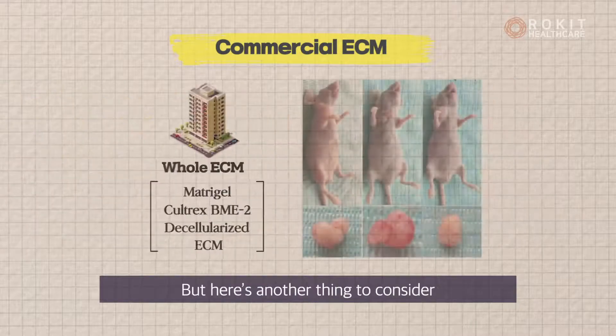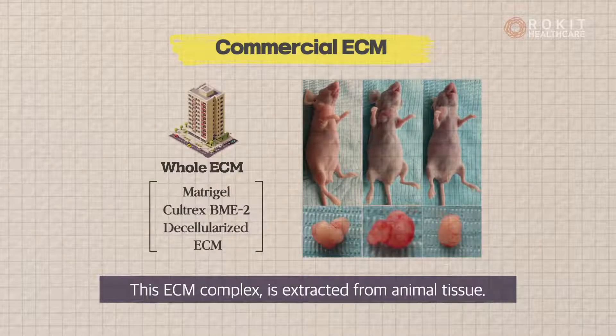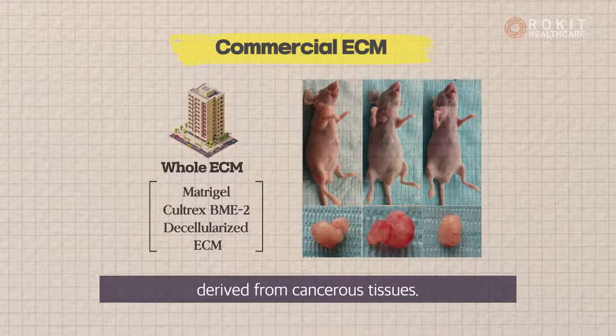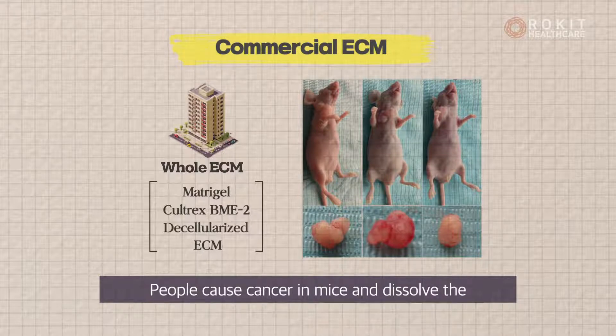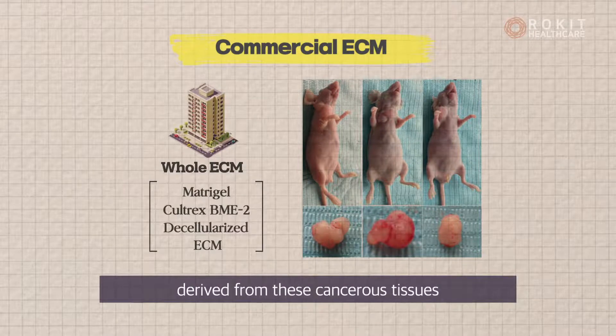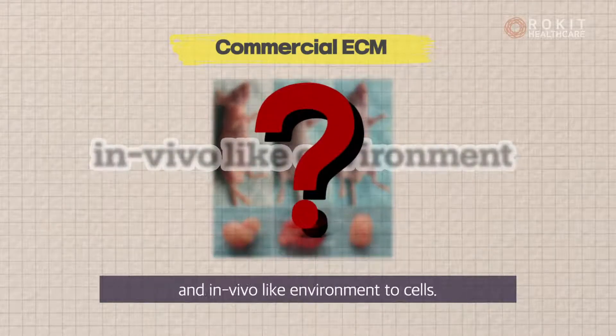But here's another thing to consider: this ECM complex is extracted from animal tissue. Among them, the most popular ones are derived from cancerous tissues — people cause cancer in mice and dissolve the cancerous tissues to gain the ECM complex. We should not neglect the fact that substances derived from these cancerous tissues cannot provide the most physiological and in vivo-like environment to cells.